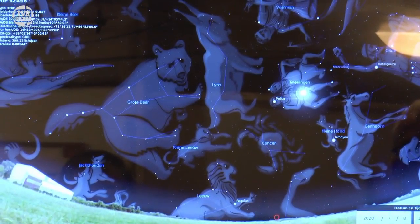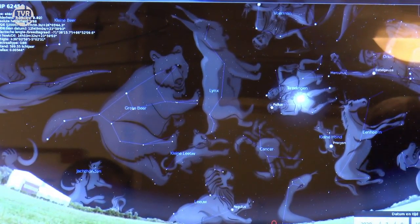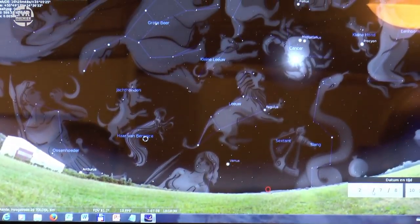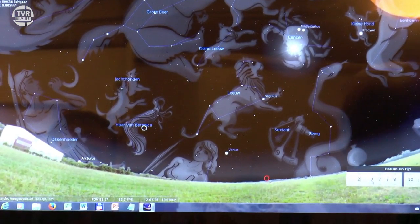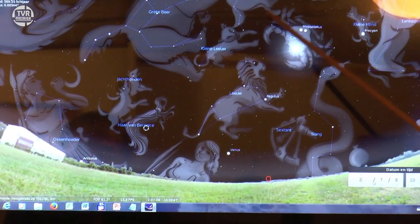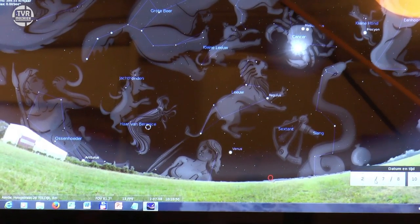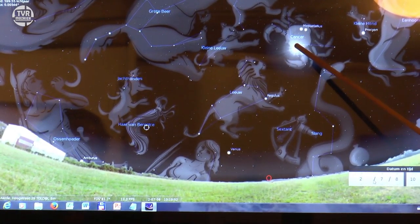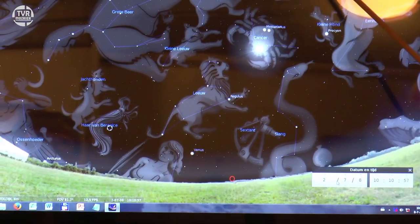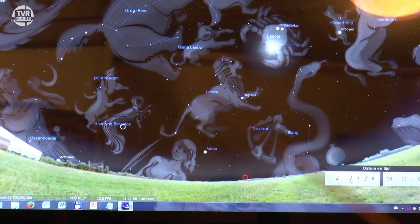Dat komt doordat die sterrenbeelden lang geleden zijn bedacht door de Babyloniërs. Dus eigenlijk moeten we naar de sterrenhemel kijken van pakweg 2000 jaar geleden. Met zo'n computerprogramma kan je in een paar seconden de datum aanpassen. Ik ga van die 2020 de laatste drie cijfers weglaten en naar het jaar 2 gaan. We zijn opeens 2000 jaar terug, en dan zien we op de monitor op 8 juli het sterrenbeeld kreeft. Dus 2000 jaar geleden stond achter de zon het sterrenbeeld kreeft, maar nu staat er Tweelingen.